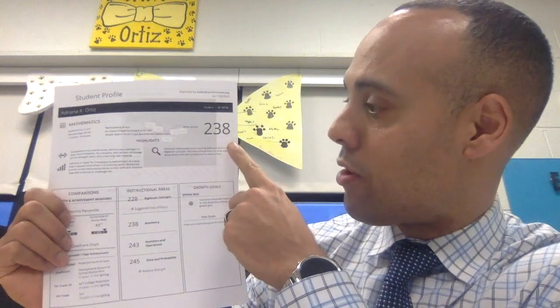In her four areas — algebraic concepts, geometry, numbers and operations, and data and probability — she showed a relative strength in data and probability and an area of focus in algebraic concepts. She had a 245, which was higher than her overall RIT score for data and probability, but a 228, which was her lowest of the four domains compared to her overall RIT.